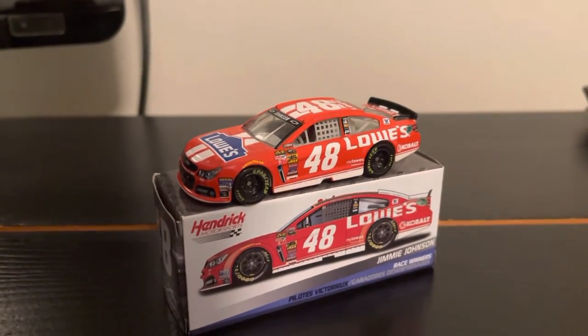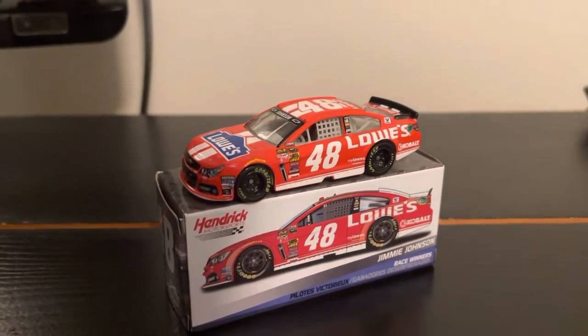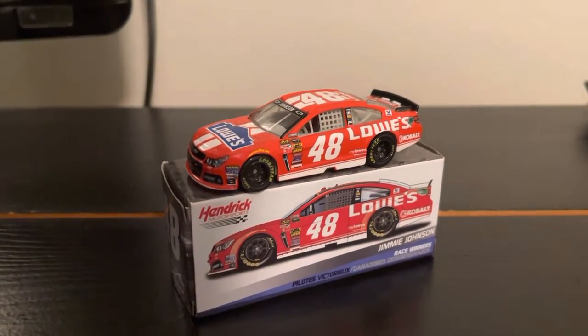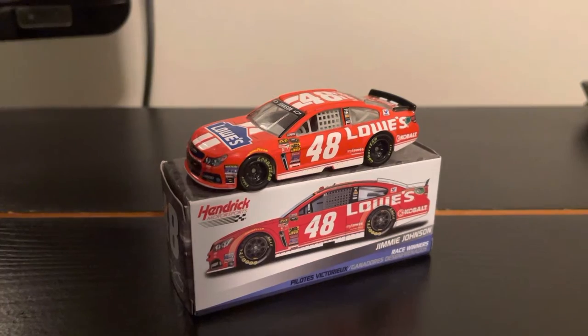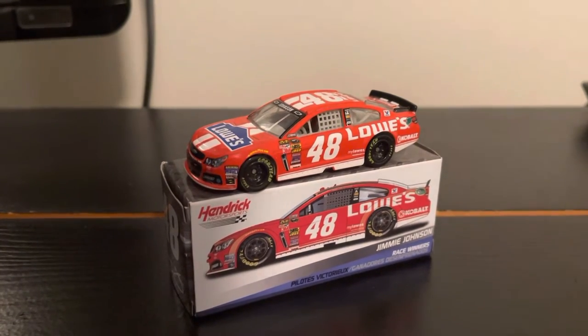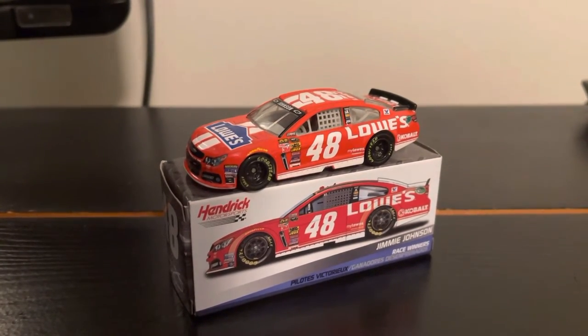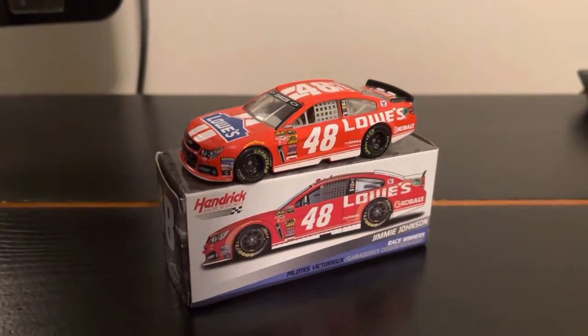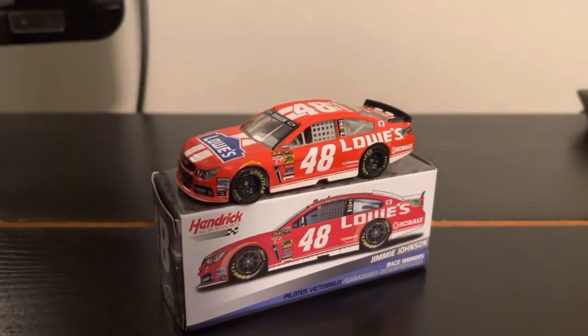Of course, this car is most remembered for its victory in 2014 at the AAA Texas 500, but not a lot of fans talk about that. The fans talk about Gordon vs. Keselowski on pit road. But anyway, that's a whole other story.